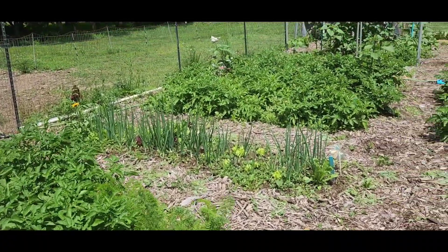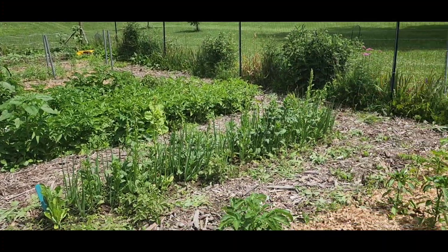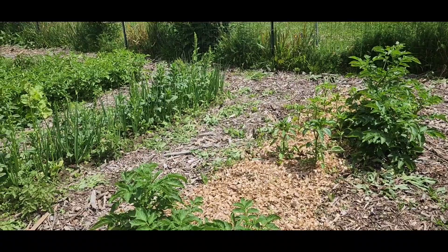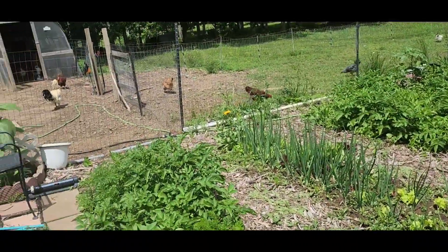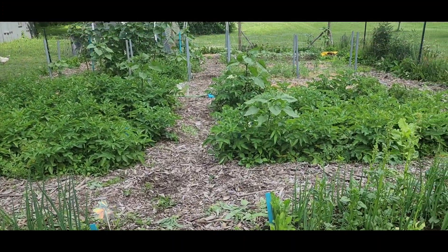So here is our main vegetable garden. It is located close to the house and close to the chickens because I consider this a zone one in our permaculture garden plan. It is right next to the chickens. In the winter we let them in here to help work and build our soil.